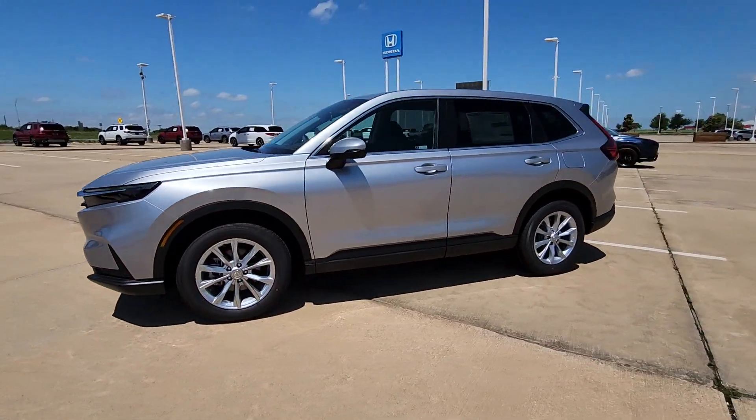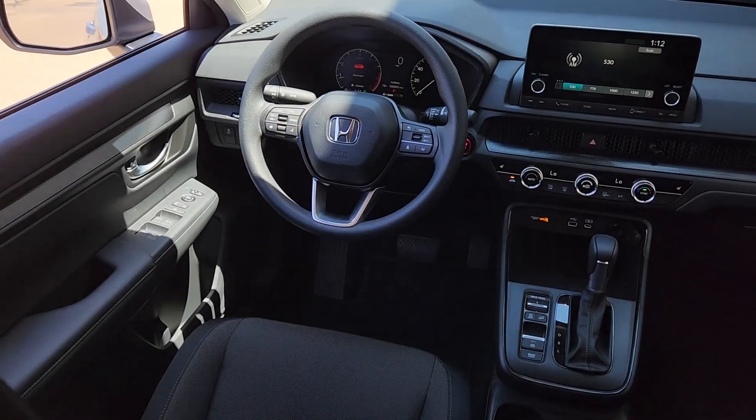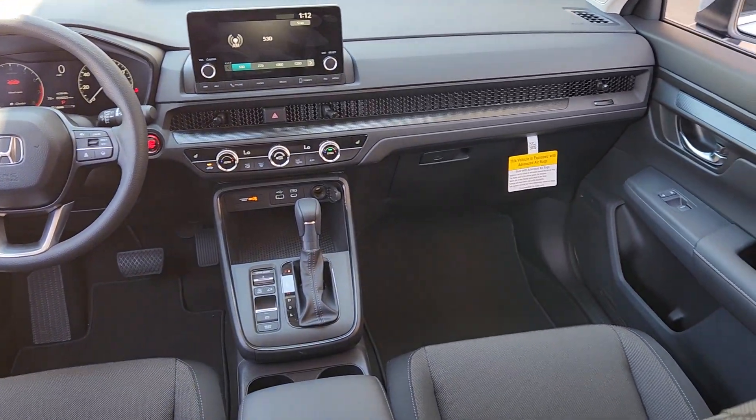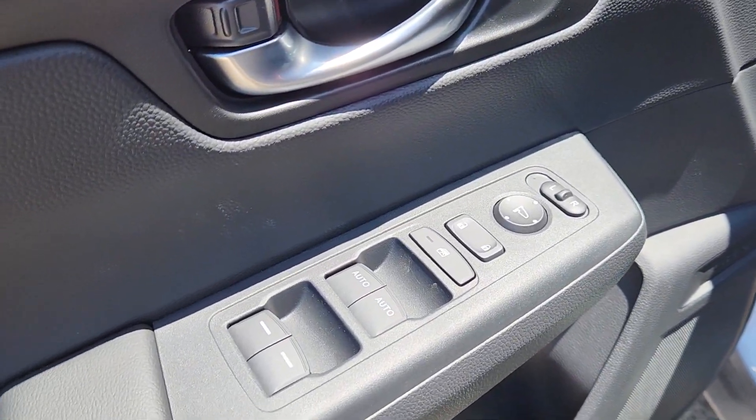These are just some of the great options this vehicle comes with: Apple CarPlay and/or Android Auto, keyless entry, moonroof, adaptive cruise control, backup camera, heated mirrors, blind spot monitor, dual zone AC, power driver's seat, and heated front seats.